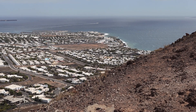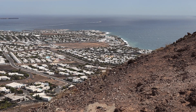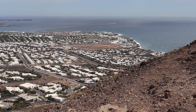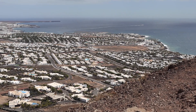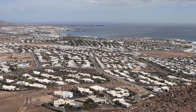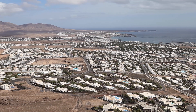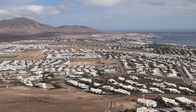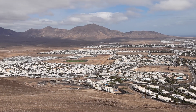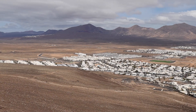From here you've got fantastic views over Playa Blanca. You can see the harbour, the ferries going to Fuerteventura in the distance, and all looking over the town towards Marina Rubicon and the Papagayo beaches, right over the town towards the mountains and towards Femés in the distance.